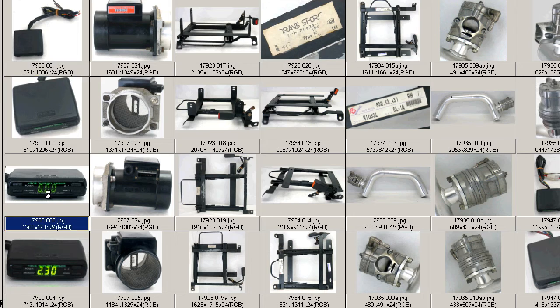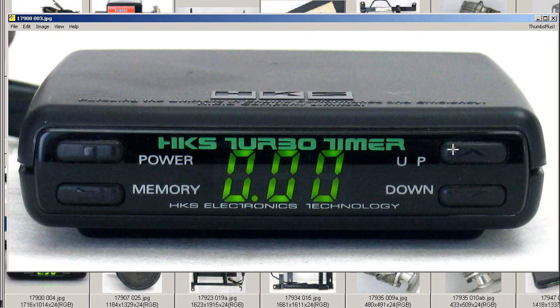Moving on to a shot of the front of the unit — here you set it by adjusting the up and down buttons to set the delay for the shutoff of the ignition. It also has a power button and a memory feature where it can remember a number of different shutdown times.